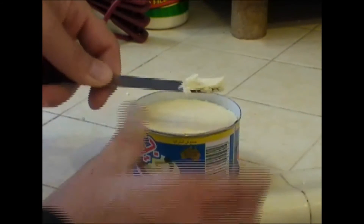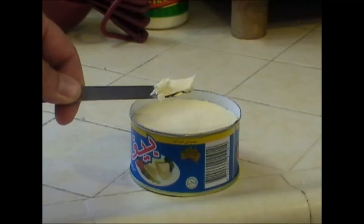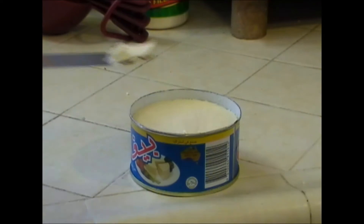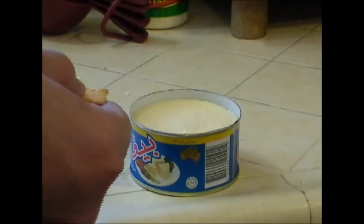It's nice and firm — it's been in the refrigerator. I'm sure if it was out it would be a little softer, but it has a good look to it and good color.